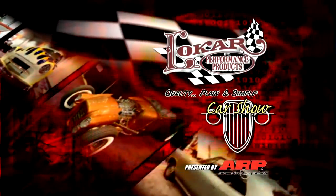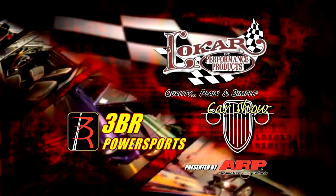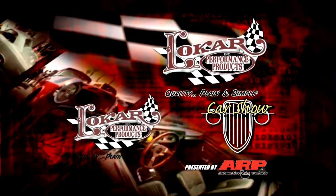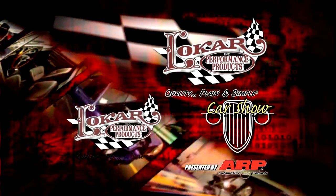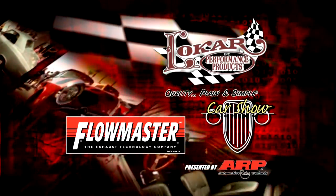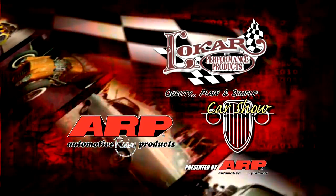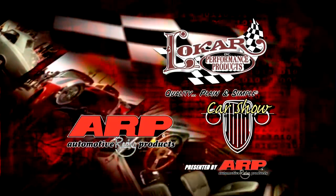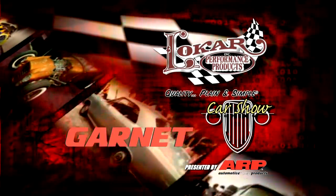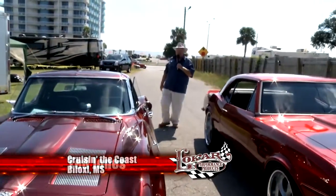This edition of the Low Car Car Show presented by ARP is being brought to you by 3BR Power Sports, featuring all-weather USB and 12-volt power ports. Lokar Performance Products — quality, plain and simple. Flowmaster, the exhaust technology company. ARP, the world leader in fastener technology. And by Garnett Technologies — finally, a tank monitor that works. Welcome back to Cruisin' the Coast from Biloxi, Mississippi on the Low Car Car Show presented by ARP.